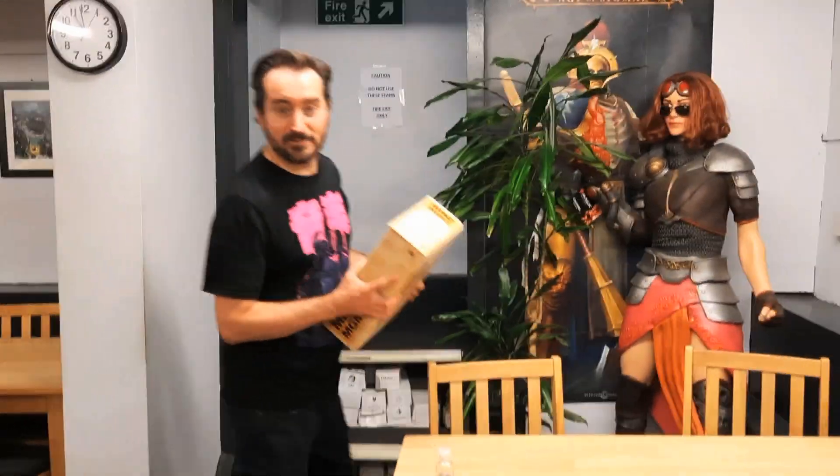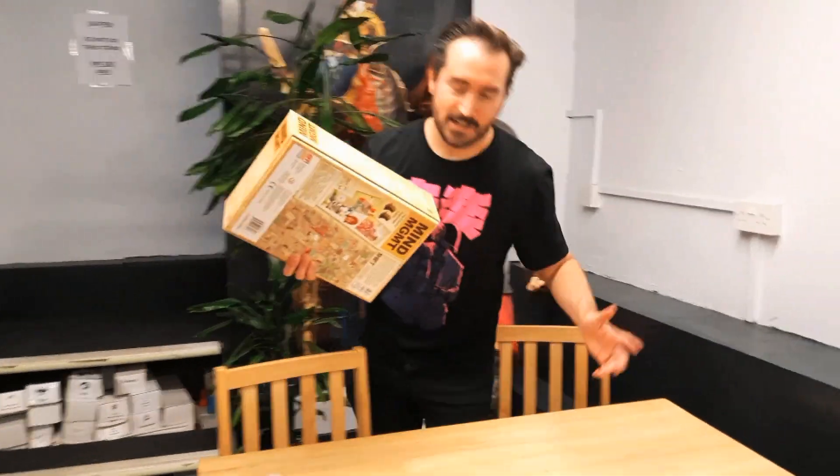So once you've got your game from upstairs and you've picked up what you're going to play, find a table downstairs. Sit down and you get to play it. You get to book a session here and you get to change the games as many times as you want. But if you get thirsty, upstairs you've got a section of drinks.